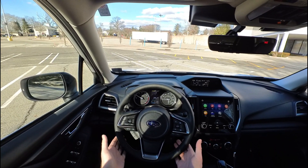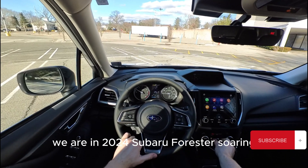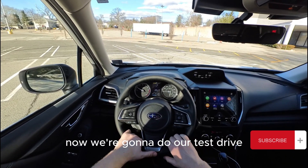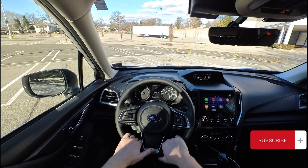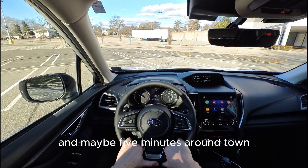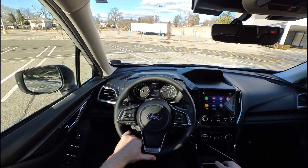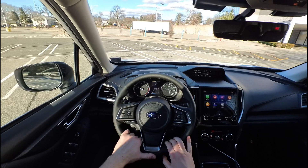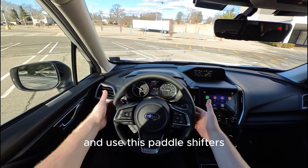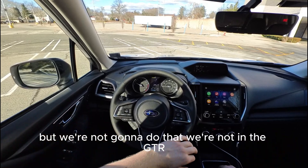We're in a 2024 Subaru Forester Touring and we're going to do our test drive — about five minutes on the highway and maybe five minutes around town, to see how this thing drives. You can put it on Drive, or on Manual and use the paddle shifters, but we're not going to do that — we're not in the GTR.